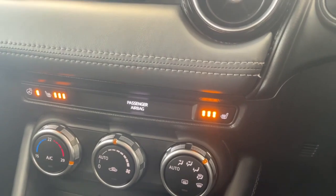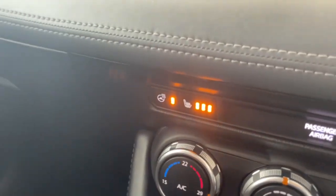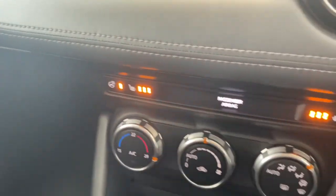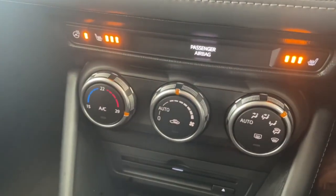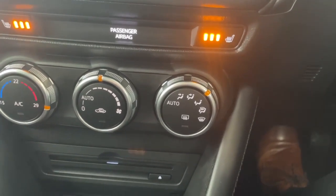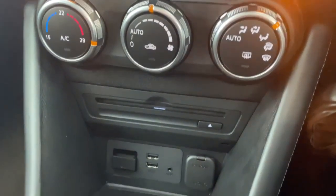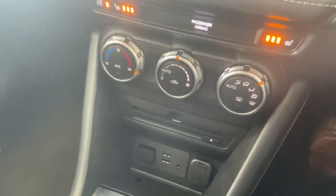Down below you can see your front heated seats — both driver and front passenger are set to maximum. There's your heated steering wheel. On the left you've got your air conditioning with temperature, fan speed, and direction controls. Down below you've got your CD player, two USB slots, and your auxiliary port — all easily located.